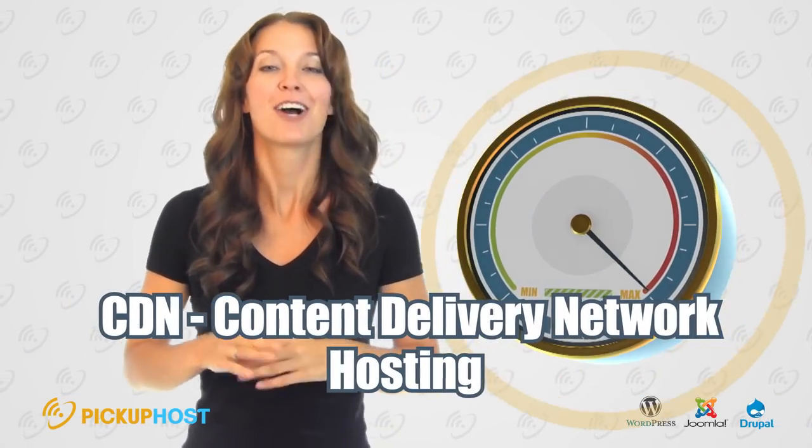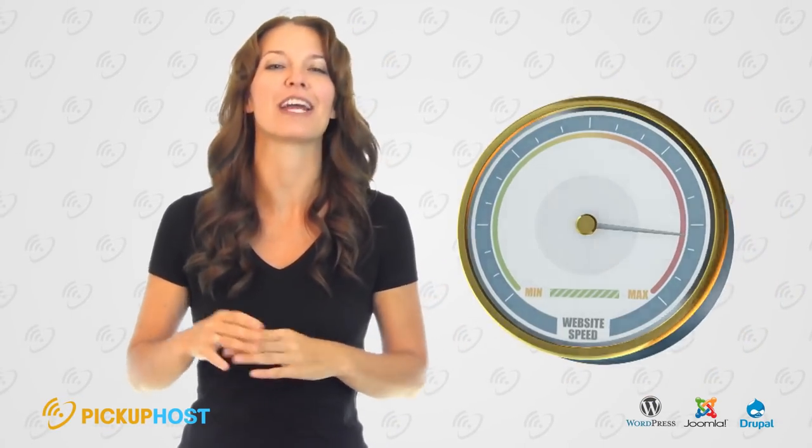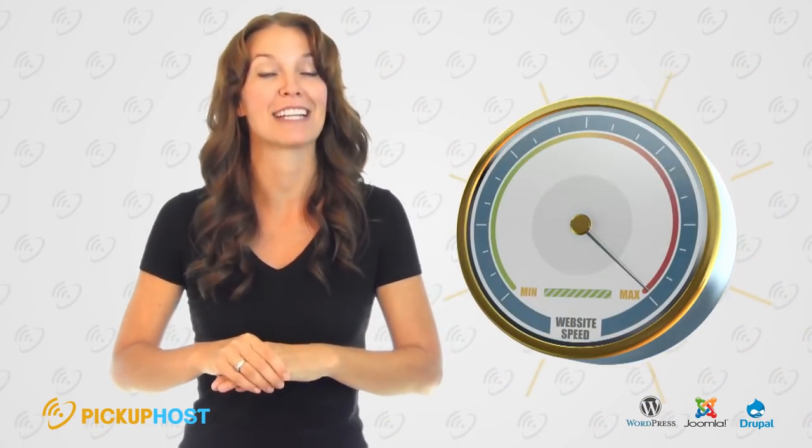Use a CDN service. A Content Delivery Network allows you to serve content to anywhere in the world. Some hosting companies offer it for free, but we also recommend trying a paid CDN with advanced features.